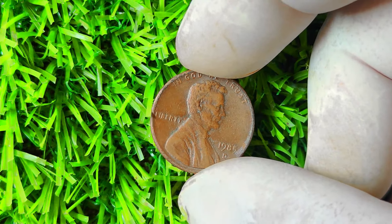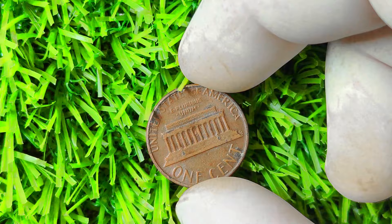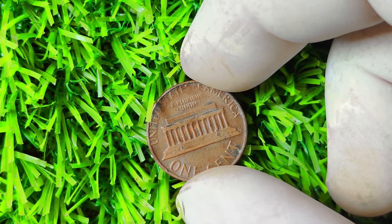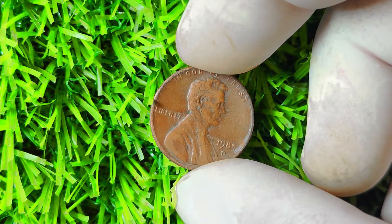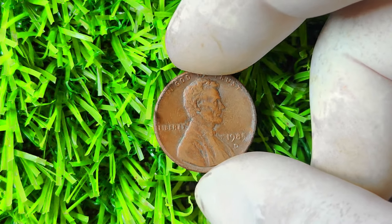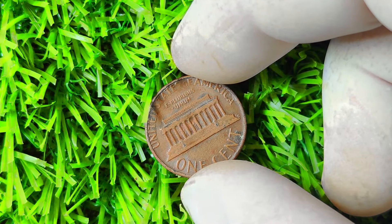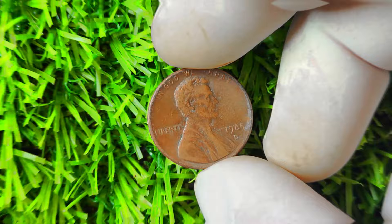The 1985 Lincoln penny with the D mint mark also has known error varieties that add to its rarity and value. One of the most sought-after is the double-die variety, where the coin exhibits doubling of the design elements due to a misalignment during the minting process. Another error variety is the off-center strike, which occurs when the coin is not properly aligned with the dies, resulting in misalignment of the design elements. Collectors often pay a premium for coins with off-center strikes as they are considered highly collectible and rare. To identify one, check the date, look for the D mint mark below the date on the obverse side, and assess the coin's condition for any signs of wear or damage.